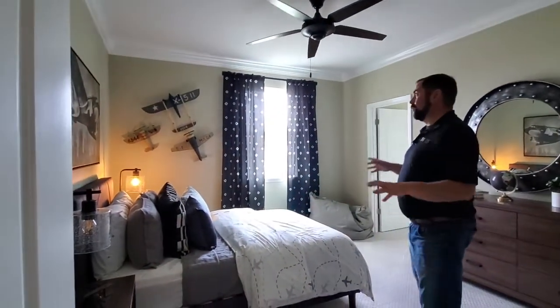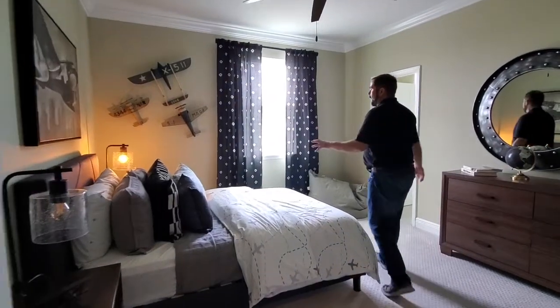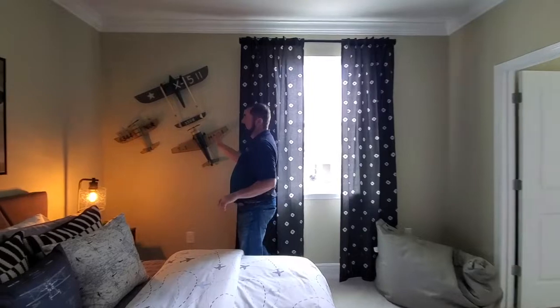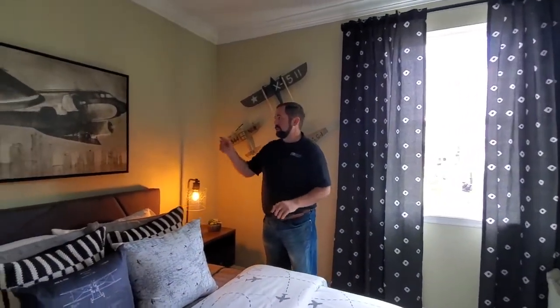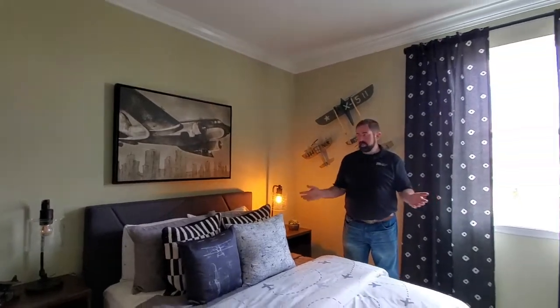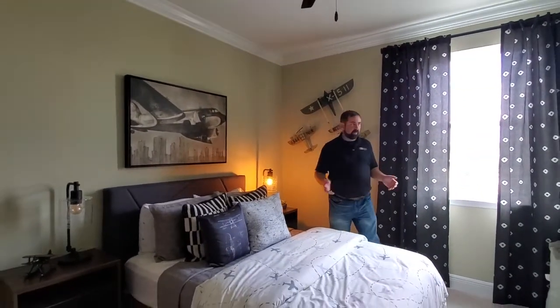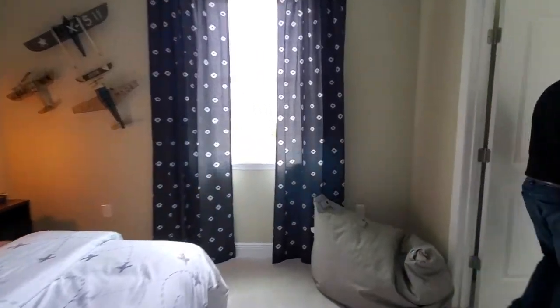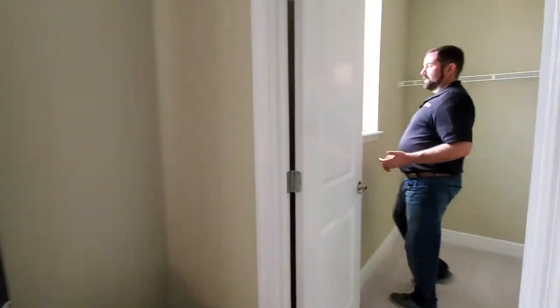We have another bedroom here — I'm losing count on how many bedrooms, I think this is bedroom four. This one's cool — this one's all about airplanes. I went to school to fly airplanes and I've been flying since I was like 13 years old, so I love airplanes. Looks like a DC-3 there on the wall. Plenty of space here for a bedroom, and then we do have a walk-in closet here. This one does share that bathroom we were just in, but it has a very similar walk-in closet to the pink one we just saw.